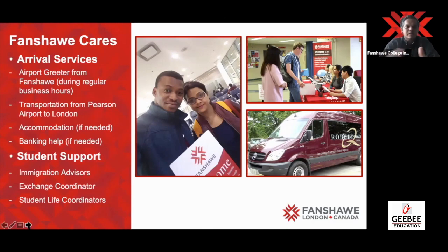Once pre-departure is done, you're ready to go to London, Canada. Once you land there, somebody will be receiving you at the airport, and transportation will be provided from Toronto to London. If you're landing in London, someone will pick you up there as well. We give you two days of free accommodation and help with your banking services. We also provide a lot of student support. If a student has applied for a one-year program and is looking for another program, you need to extend your study permit — immigration advisors are on campus to help you with that.